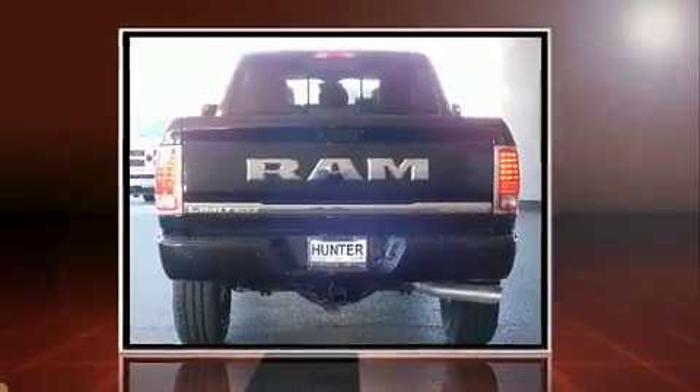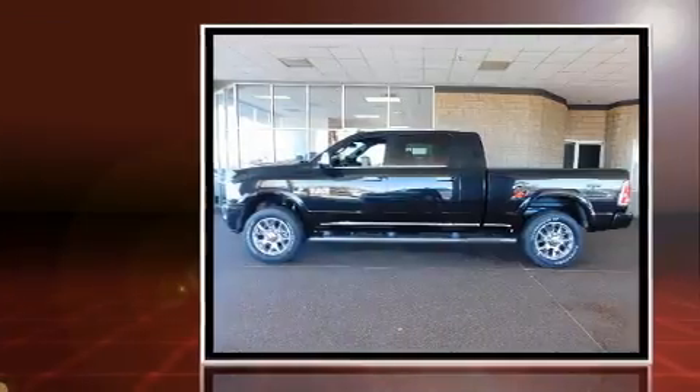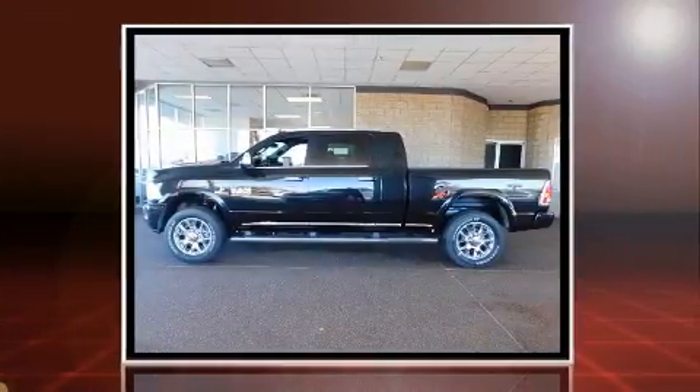Treat yourself to a test drive in the 2016 Ram 2500. This four-door, five-passenger truck provides a satisfying ride for all passengers.